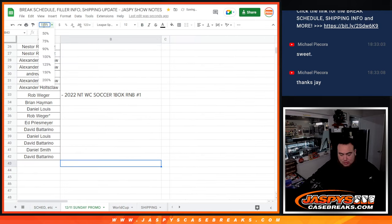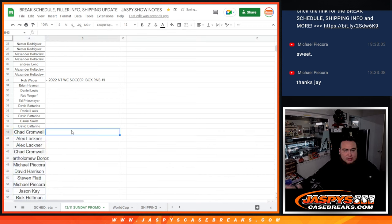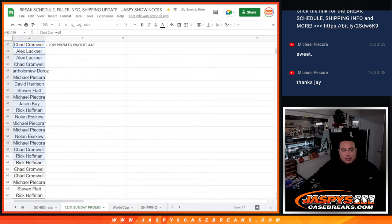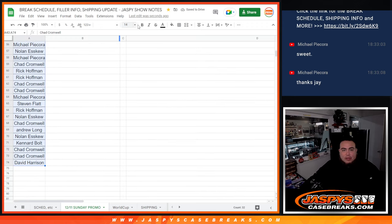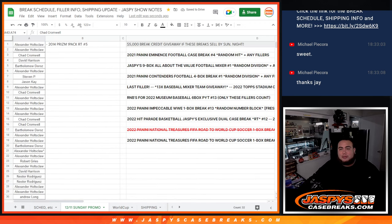Alright, let's make it a hundred so you guys can see it correctly. So that'll be there — this is 2019 Prism Football, one pack, RT number 48. Like I mentioned guys, you'll have an opportunity to make back some money. So there you go folks — appreciate you guys. JazbysCaseBreaks.com.